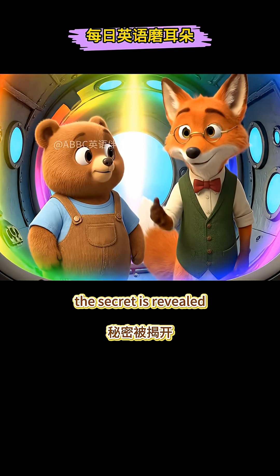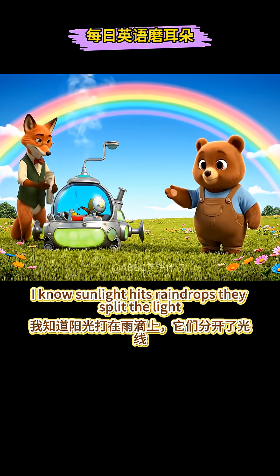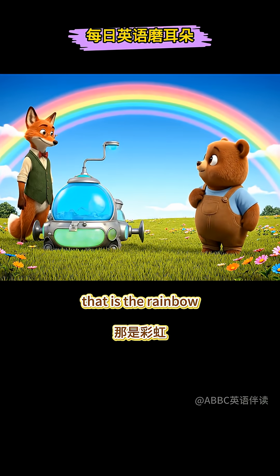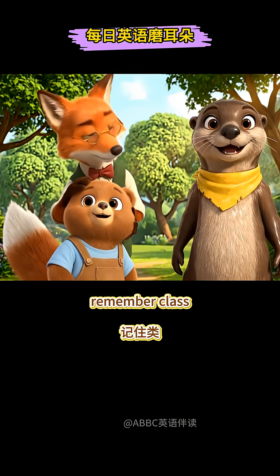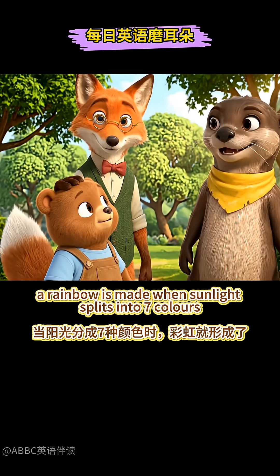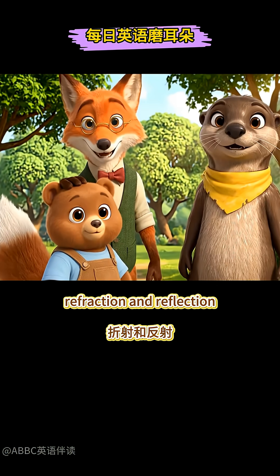The secret is revealed! Sunlight hits raindrops! They split the light! That is the rainbow! Remember, class, a rainbow is made when sunlight splits into seven colours! Refraction and reflection!